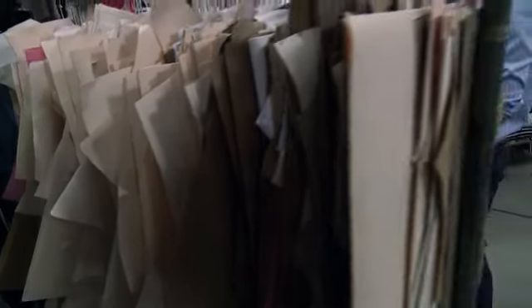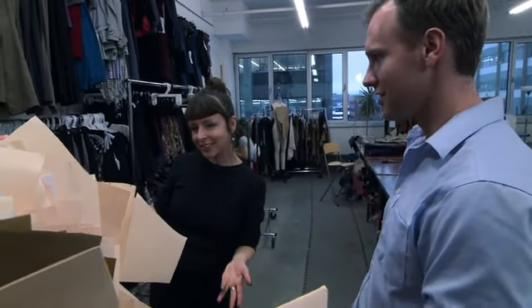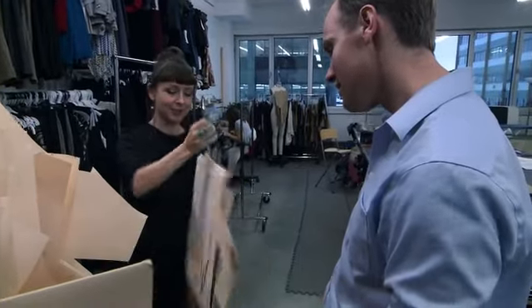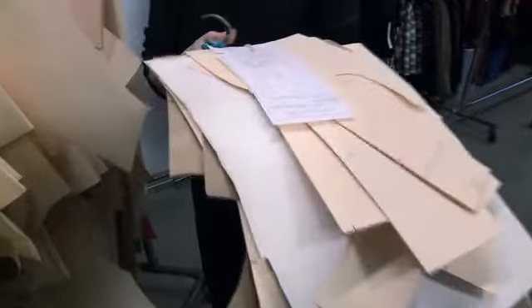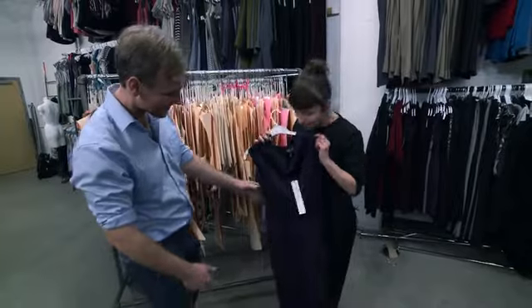These are many seasons' worth of patterns. The ones that stick around are the ones we love. This one from fall/winter is a dress called the Aurora — it's one of our most popular. It looks like nothing on the hook, but it's got wonderful printing. And this is the dress I just showed you the pattern for.